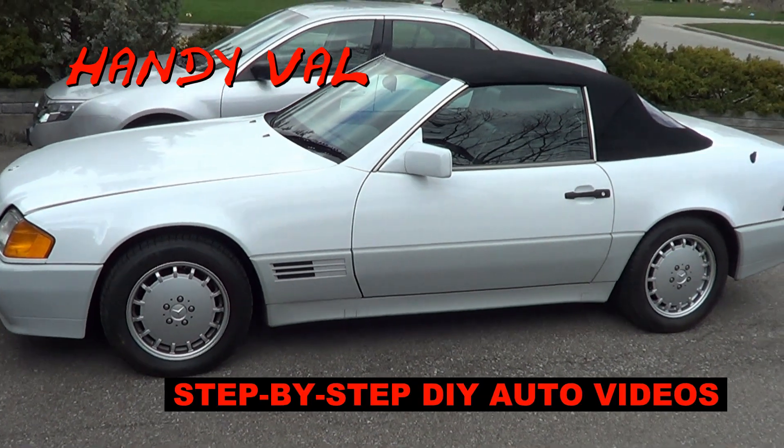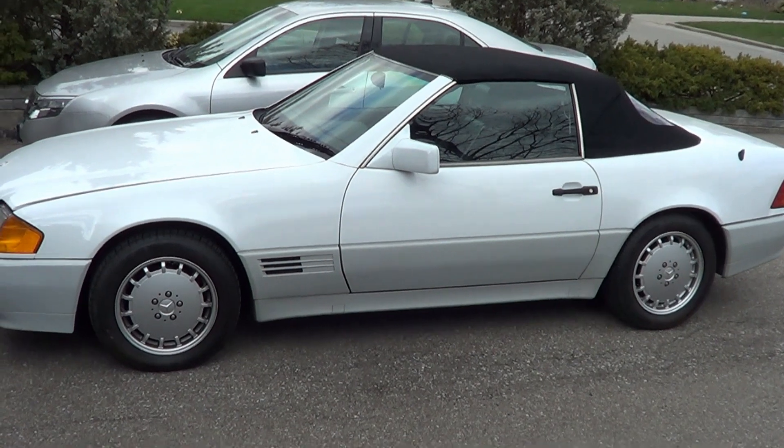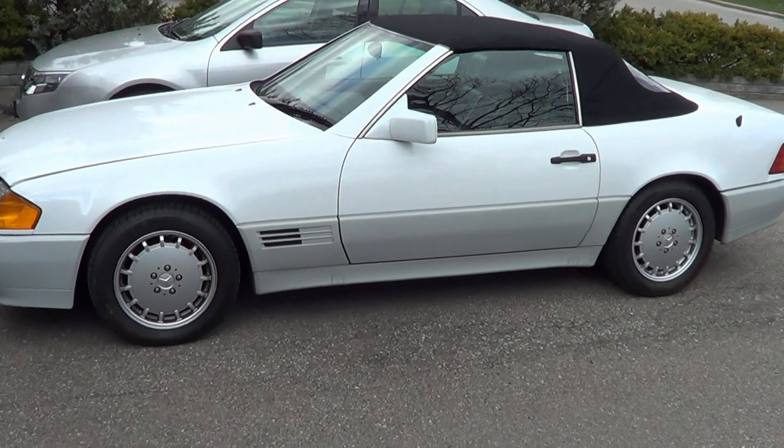Hi, it's Handy Val. In this video, I will share my experience with a strange rattling sound on my Mercedes-Benz R129. The fix was cheap — it cost nothing. You'll never guess it, and I'll tell you more about it.